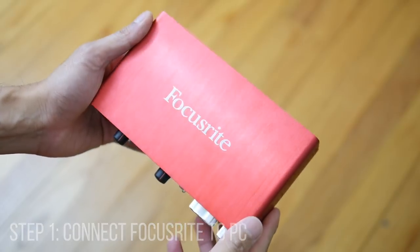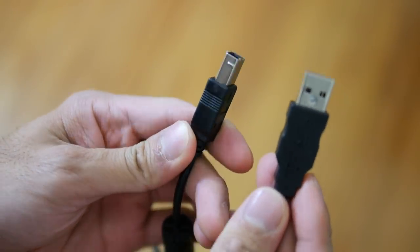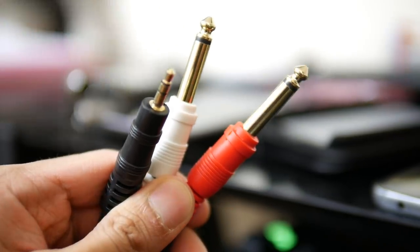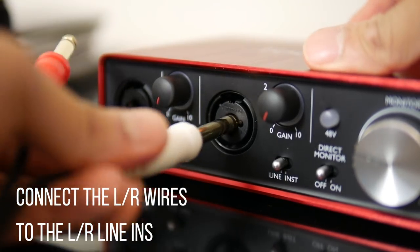So how did we get these results? Well, lucky for us, we have the latest and greatest technology at our disposal — a Scarlett 2i2 interface. You'd be surprised the information you can get out of this thing with the right software. Using a 3.5mm to quarter-inch TRS connector Y cable, we were able to connect each phone to a piece of software called Audio Rightmark. It's actually a free piece of software that you can download yourself.